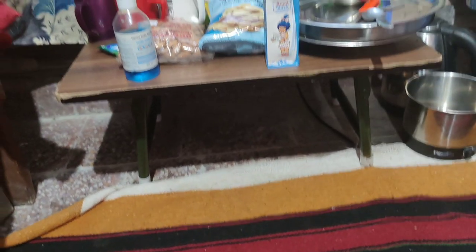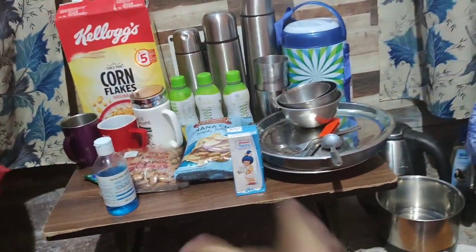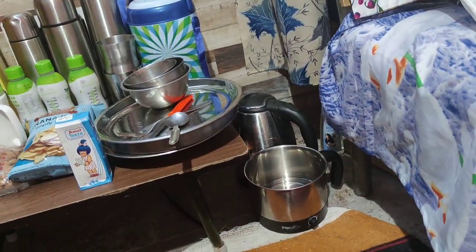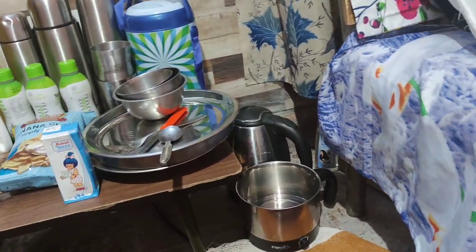I have shown you the entire room, but I have one small corner left to show. This is our own little kitchen area. Here we have our utensils, bottles, and food supplies. We have our kettle, which we use to boil eggs and make warm water.